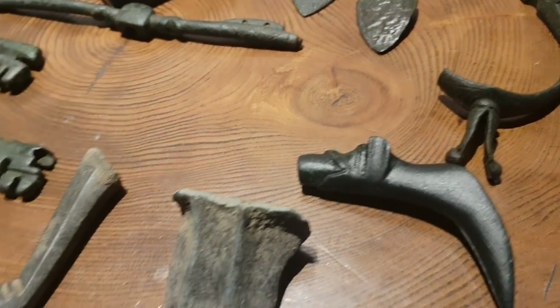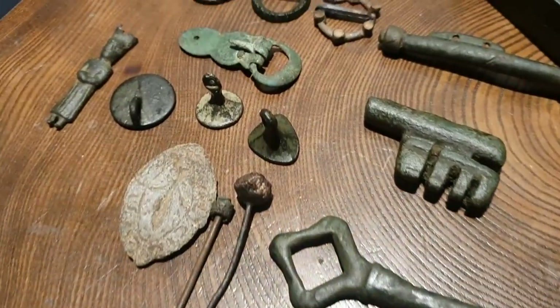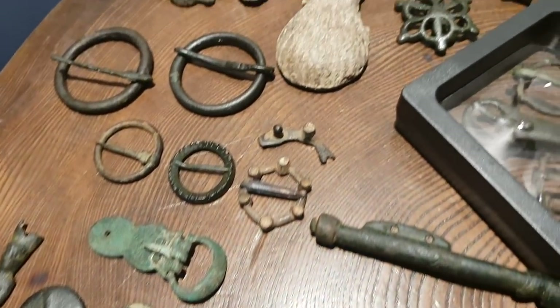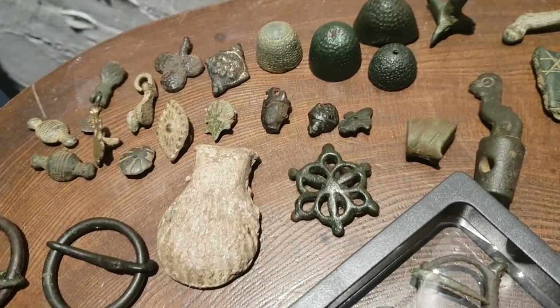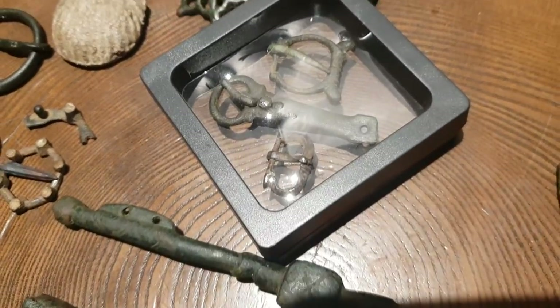Everyday, out in the fields, casual losses, little trinkets, keys, ring brooches, buckles, thimbles, seals, heraldic pendants, spouts, spurs — you name it, it's here.